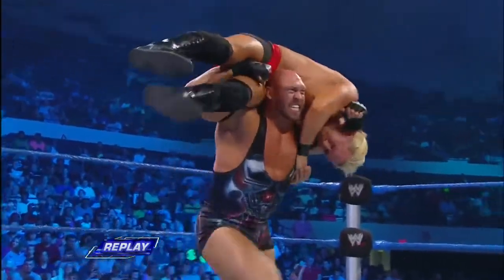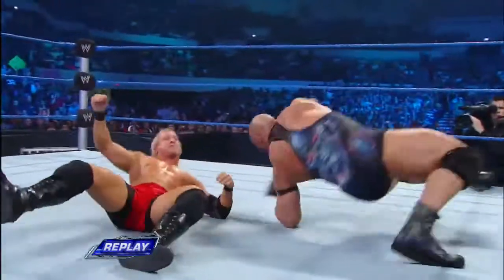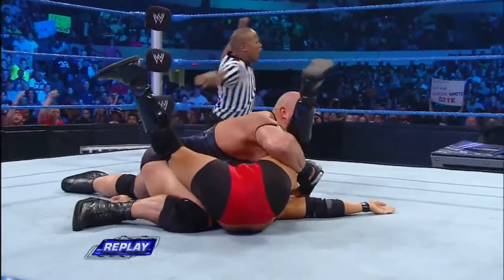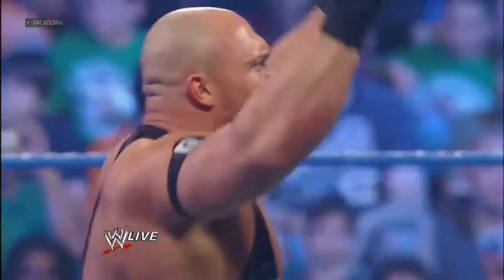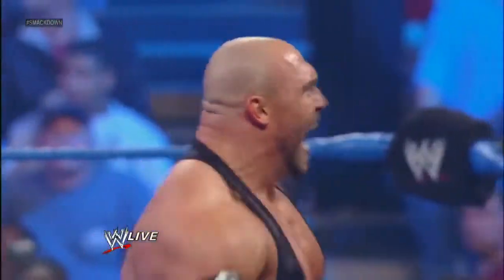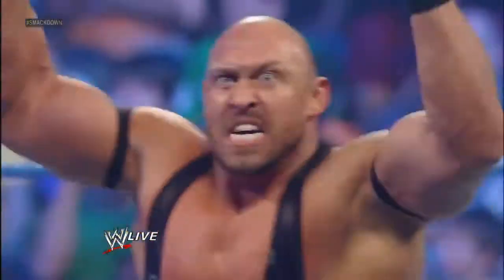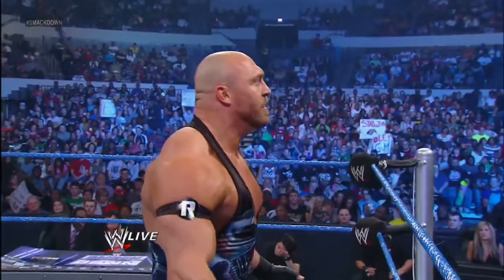But Ryback was not done there. He would take Benny and just flatten him into the canvas. Ryback continues to impress. I think this match was faster than his first one last week. I don't want none of this guy right here. There's a reason the show's name is Blast from the Past — because you're out here doing commentary.